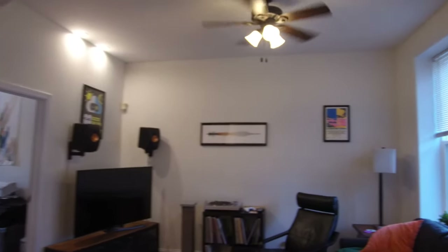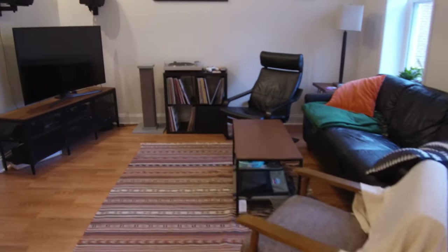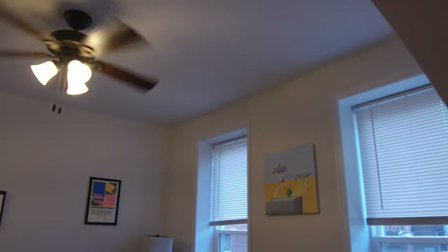There are probably 11 or 12 foot ceilings here. This is the living room with hardwood floors. I can't get over just how high the ceilings are and how nice and modern this is. There's also a ceiling fan.